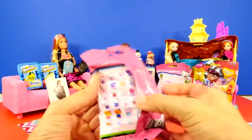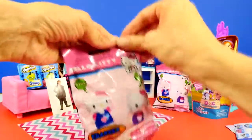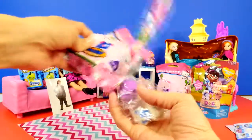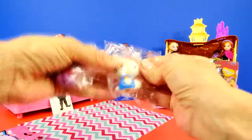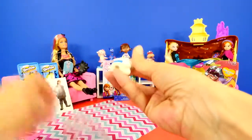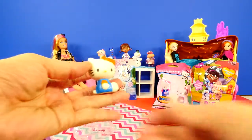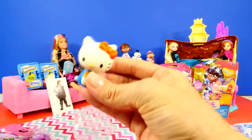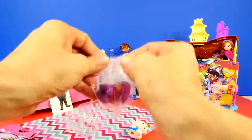The Hello Kitty blind bag has lots of different options and these are little collectible erasers. They feel huge in the bag and you get two of them. Our first one has on a blue shirt and a little bow.